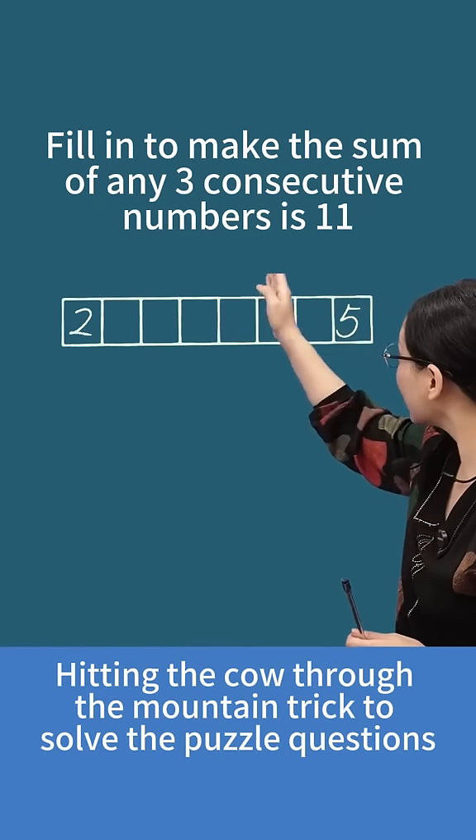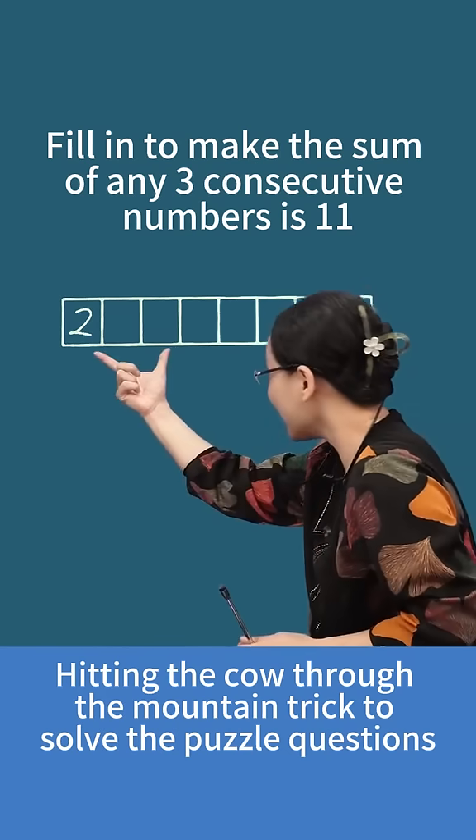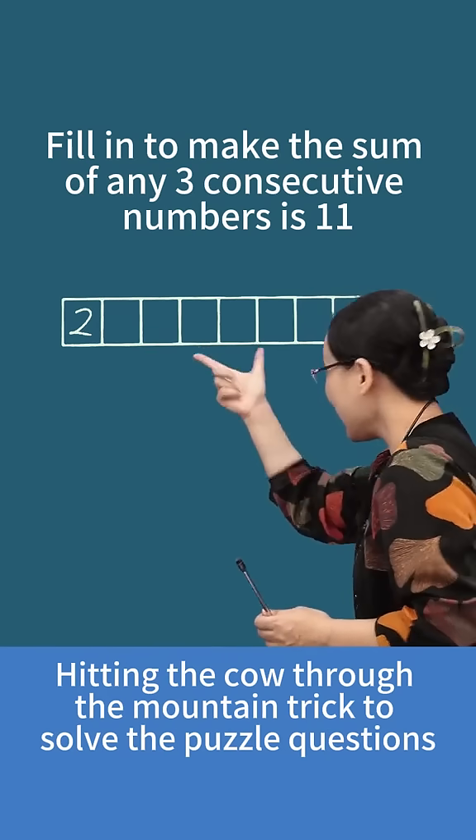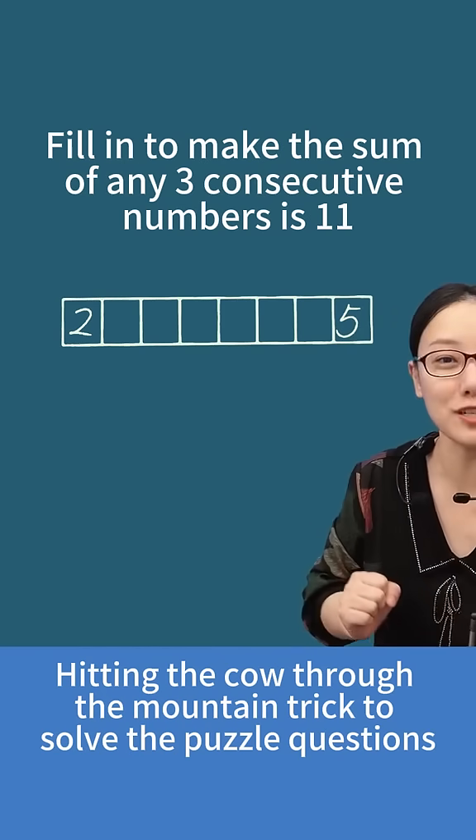In this question, we're asked to fill in the grid so that the sum of any three adjacent numbers is appropriate — these three numbers, these three numbers, these three numbers. So for all these sets of three adjacent numbers, isn't their sum always 11?